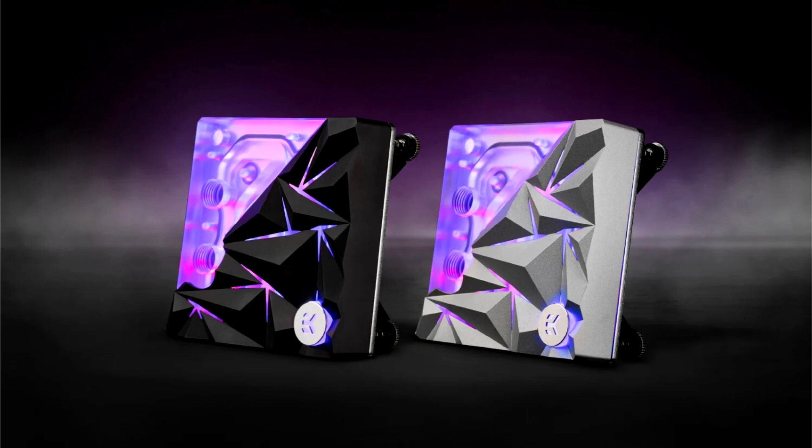Designed specifically for the Intel Socket LGA1700 based platform, they fit Intel's 12th, 13th, and 14th generation Core CPUs. The cold plate, precisely machined of the highest grade 99.99% pure electrolytic copper, ensures unparalleled heat transfer.